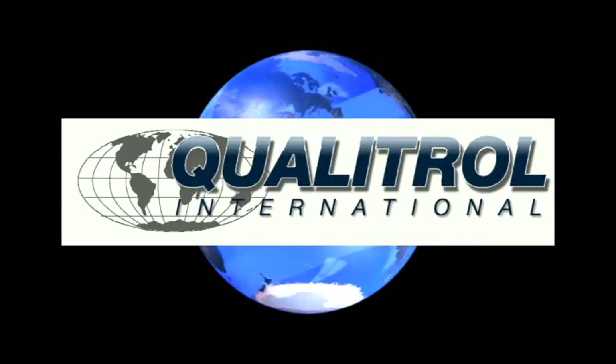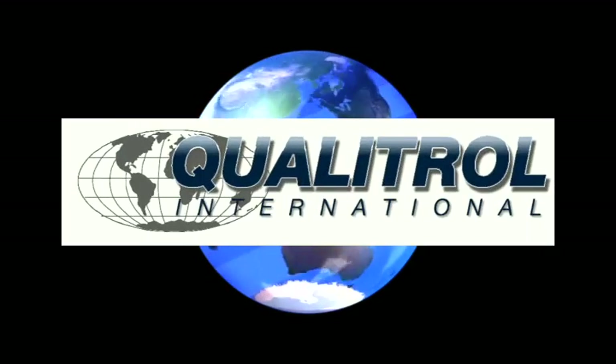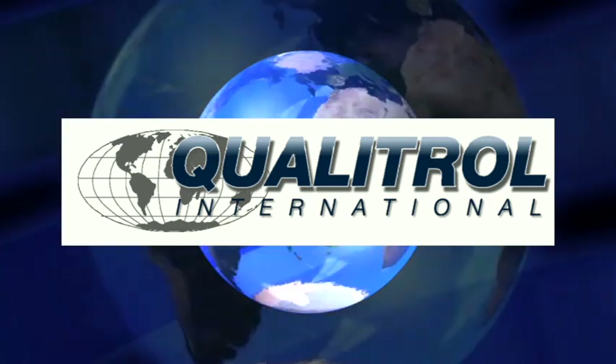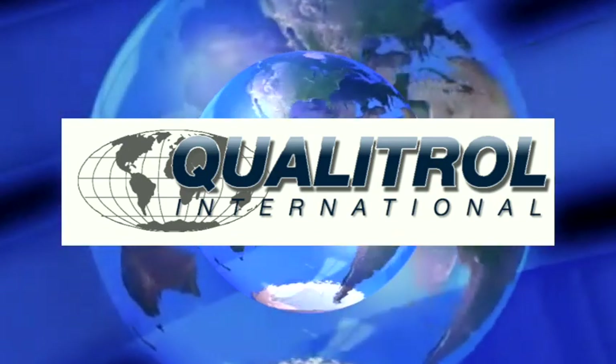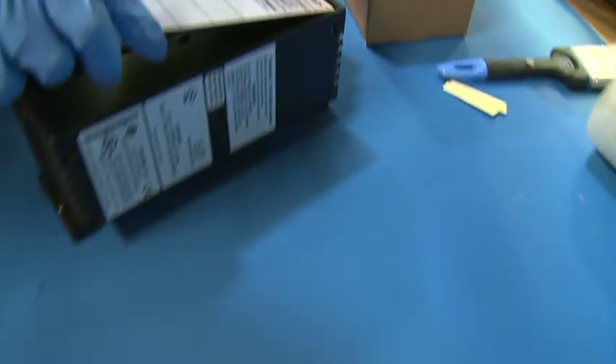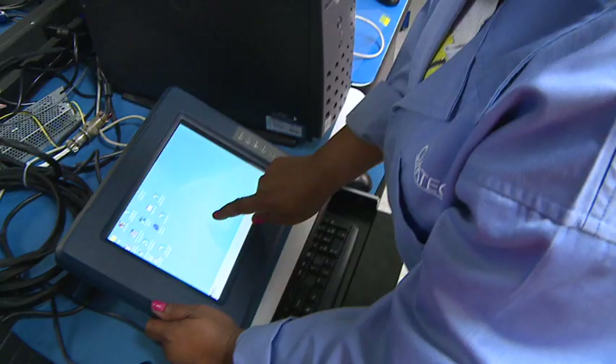Qualitrol International is nationally and globally recognized as the trusted source for automation system repairs and remanufactured products to extend the life of your automation system. Our primary focus is on PLCs, HMI, operator interface, industrial computers, and flat panel monitors.